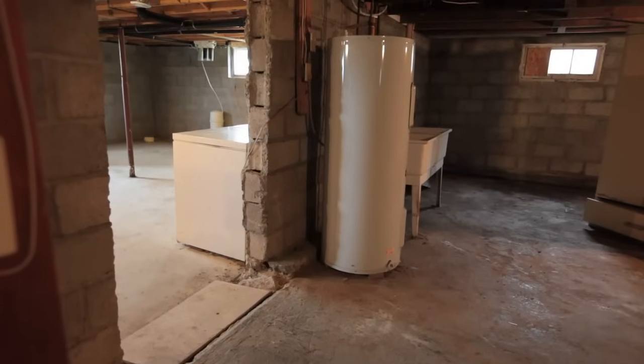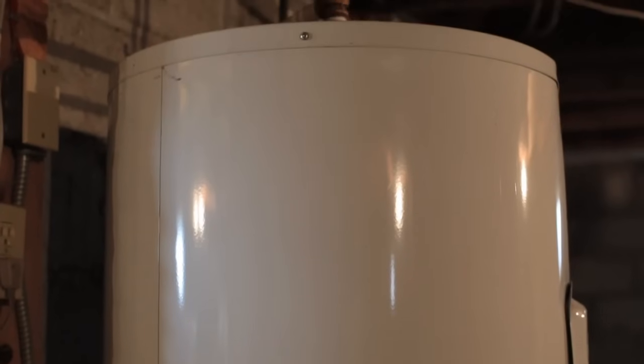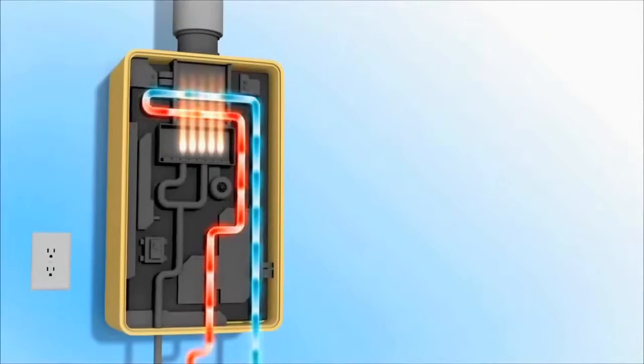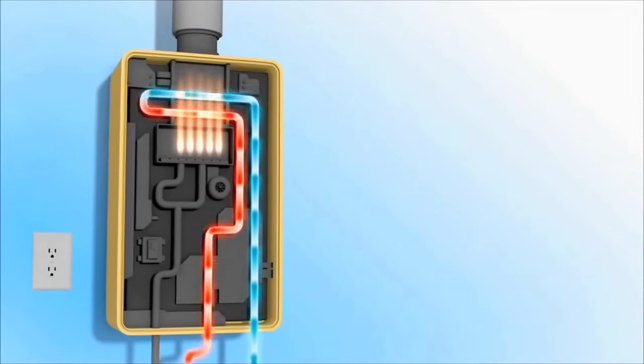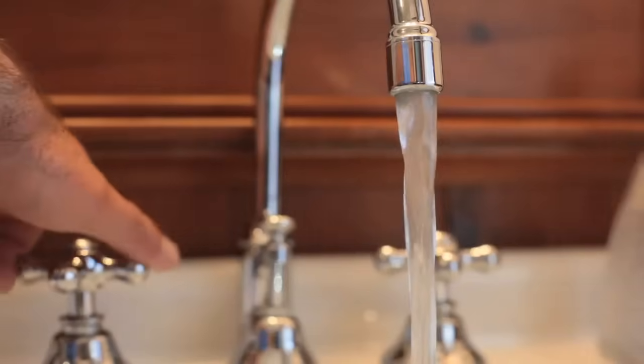As simple as a tank heater is, it's also very large and takes up a lot of floor space — the average one is more than two feet in diameter and almost as tall as an adult. Tankless water heaters, as you'd guess from the name, have no tank, which is why they're so small. Instead, they heat the water instantly as it's demanded. As soon as a hot water tap is turned on anywhere in your home, internal sensors detect the flow and ignite the propane or natural gas that heats the water for the second or two it's flowing through the unit. The moment you shut off a hot water tap, the flame in the heater stops too.